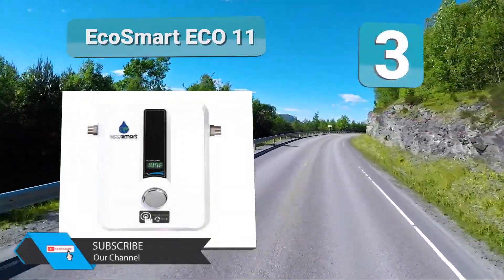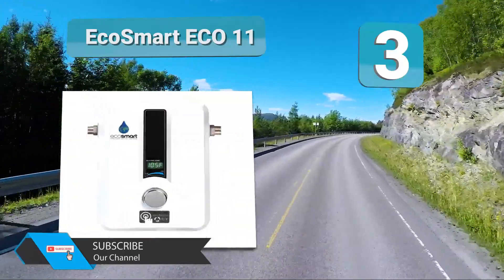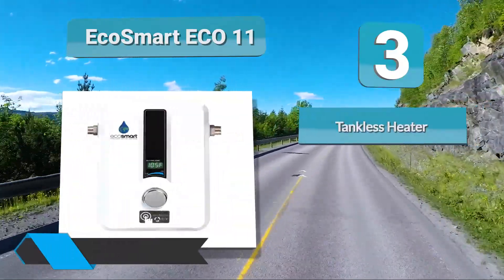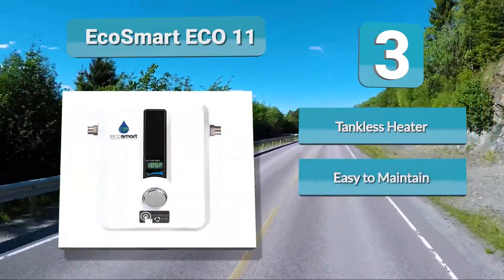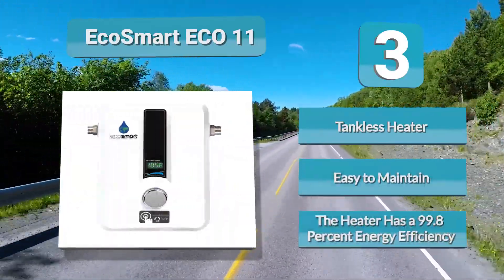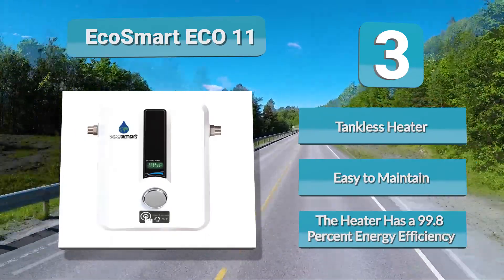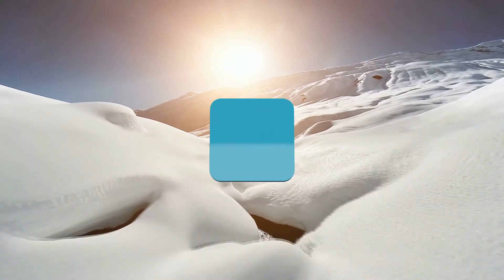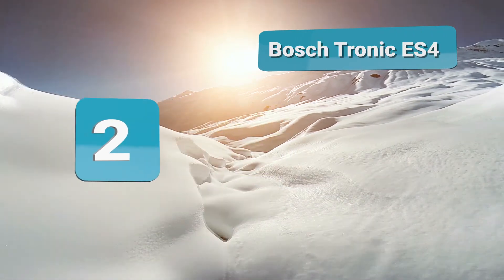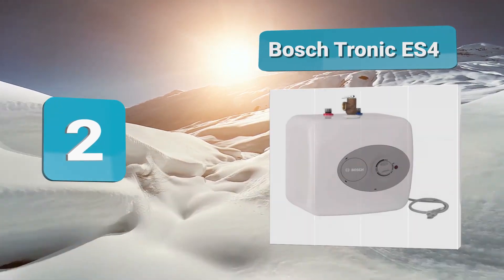Number 3: EcoSmart ECO 11. The EcoSmart water heater's electric model is eco-friendly and saves up to 60 percent of water heating costs. The EcoSmart heaters are tankless and have EcoSmart sensors which detect and display the water temperature, making it easy for people to get water anytime. The famed and patented self-modulating technology sets EcoSmart apart.